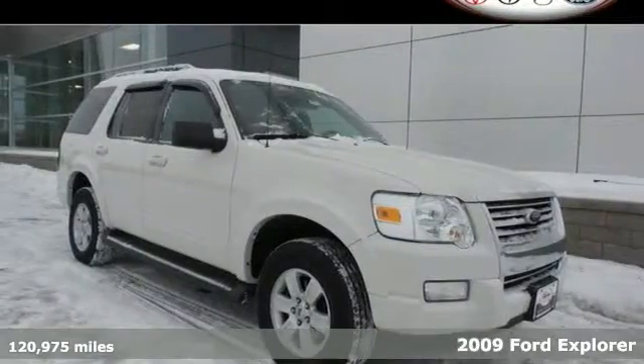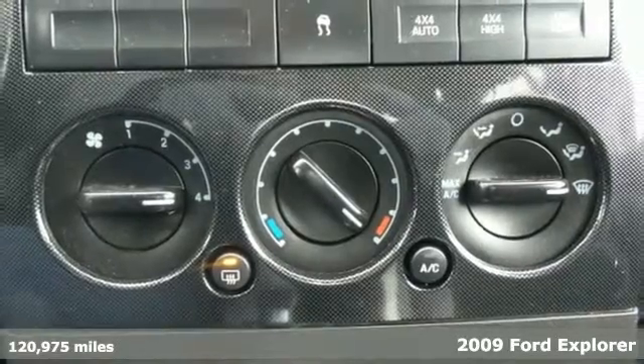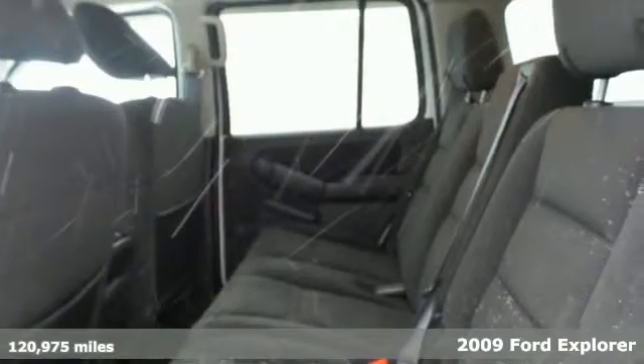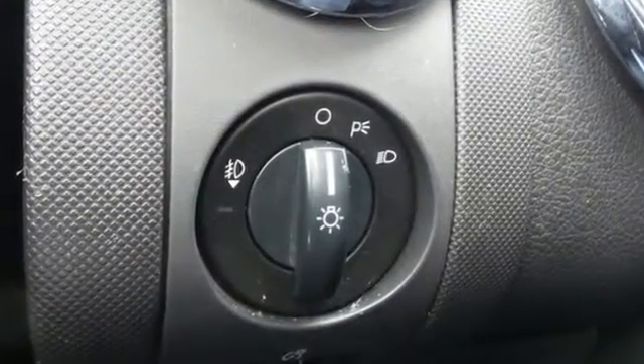Don't miss your chance to own one of the highest rated SUVs in the market, this 2009 Ford Explorer. You can go anywhere and do it in style with a roof rack and a trailer hitch, and a leather trim multifunction steering wheel, CD player with MP3 audio input and telematics.